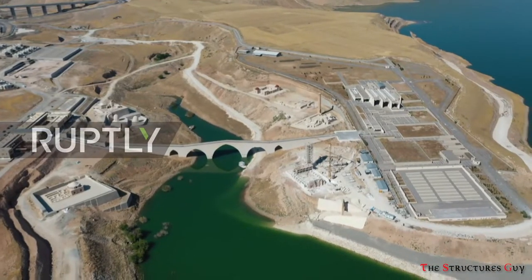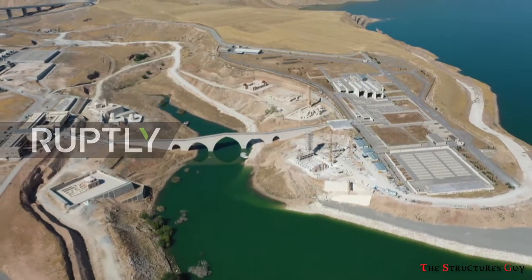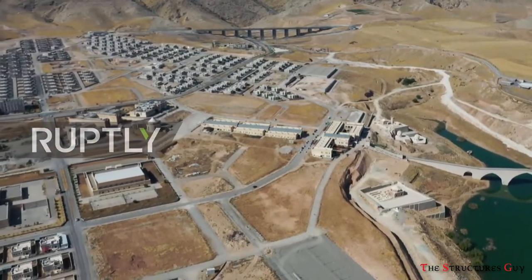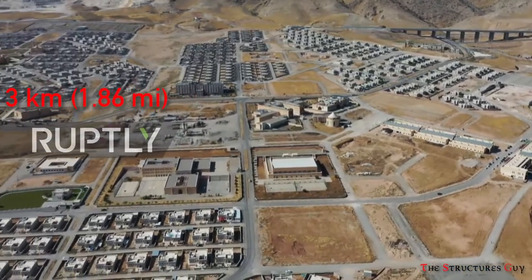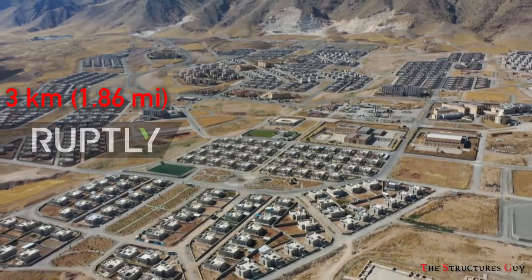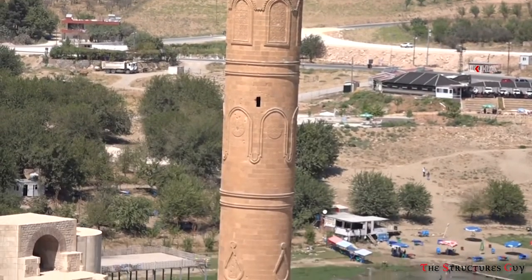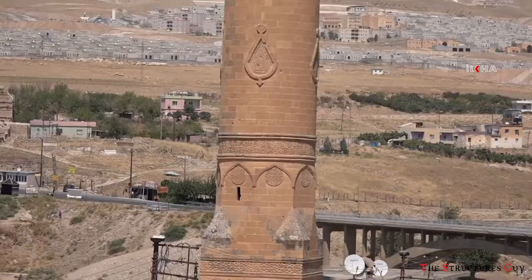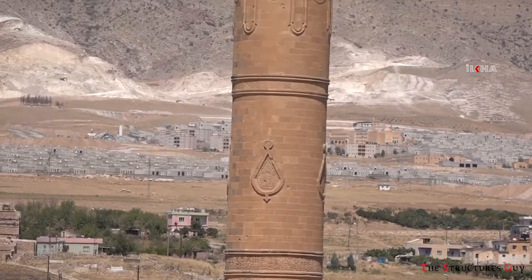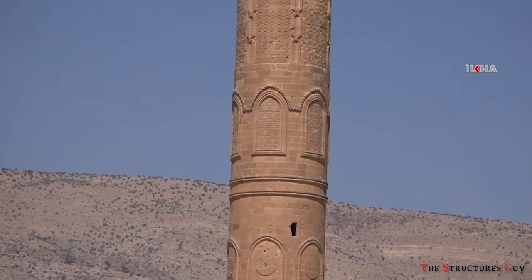As a result, residents of Hasankeyf were provided with a new town to move to, where 700 new houses and supporting buildings were built three kilometers up the hill. However, some of the century-old monuments and mosques from the old town were moved to the new town in 2017, and the Turkish government gave previous residents until October of 2019 to evacuate.